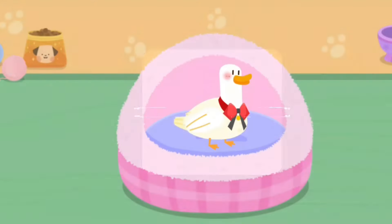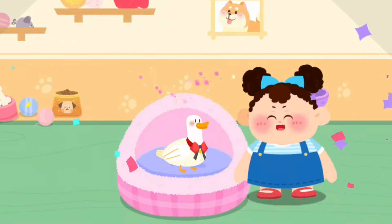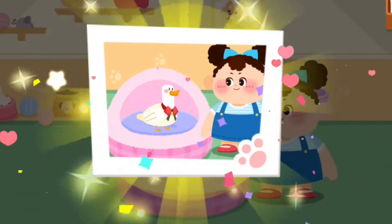Choose a delicate gift for it. Aim at this little animal and take a picture of it. Congratulations! You have become its owner.